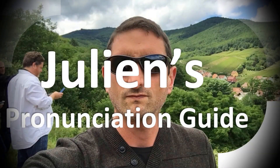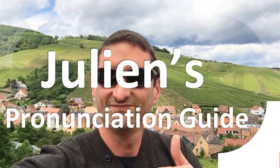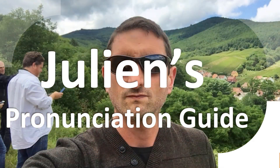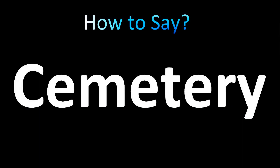You are looking at Julian's pronunciation guide, where we look at how to pronounce better some of the most mispronounced words in the world. Today we have a very interesting and confusing word in English — and it's fitting because today is the Dia de los Muertos, or the Day of the Dead.